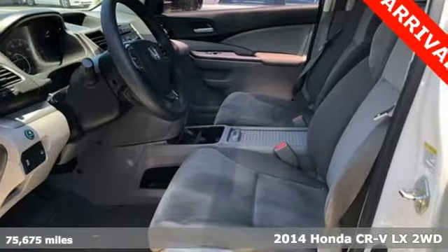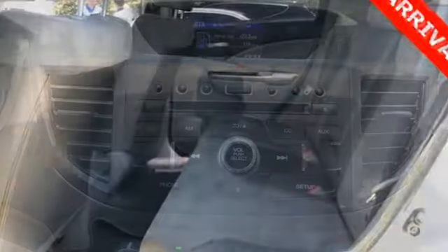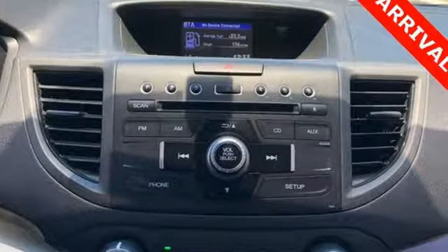It comes nicely equipped with features you'll love: Bluetooth wireless audio streaming, Bluetooth hands-free link, manual tilting steering column, power windows, and manual telescoping steering column.